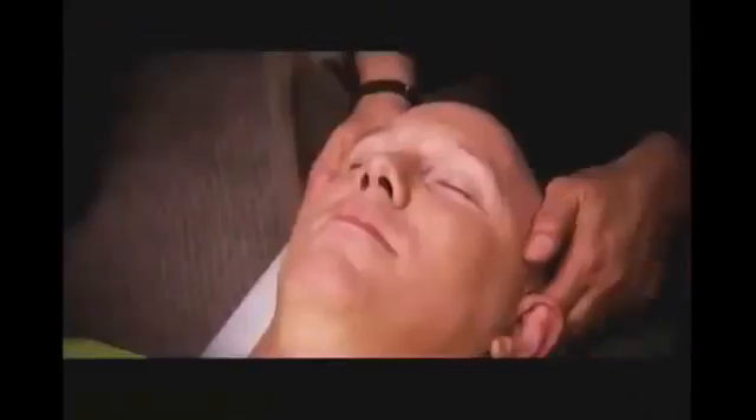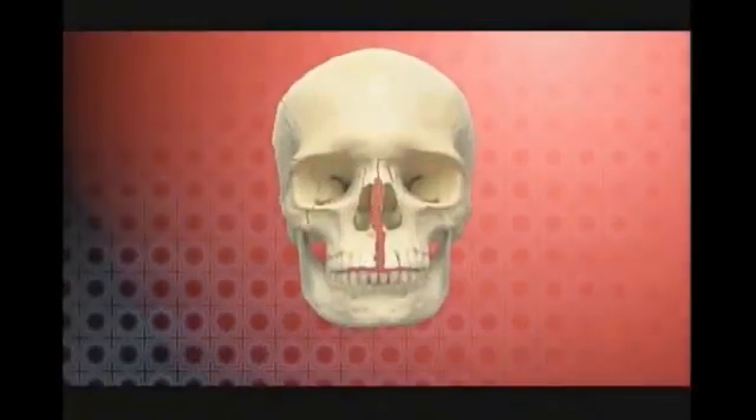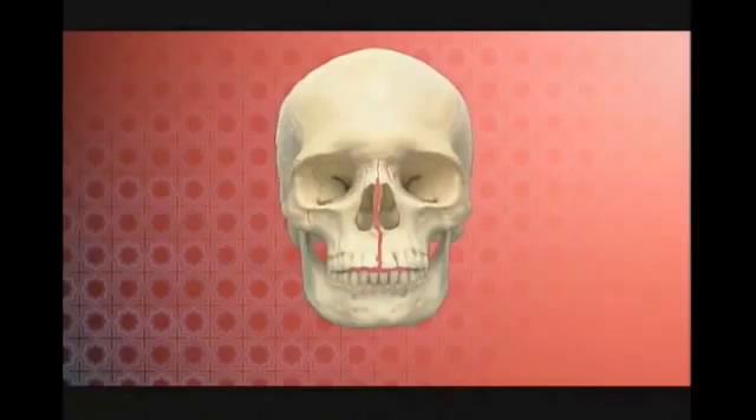Chiropractor Dr. Adam Del Torto specializes in cranial adjustment to help patients with sinus problems, headaches, and allergies. The skull is made up of 22 individual bones. What most people don't realize is it's necessary for them to move to allow for the expansion and relaxation of the skull during respiration.